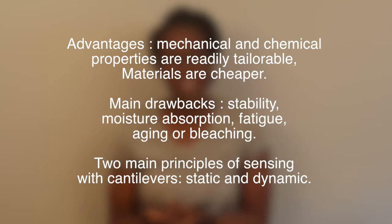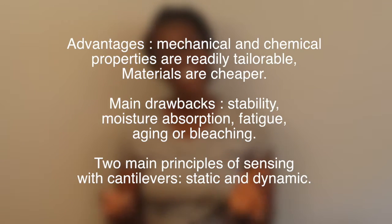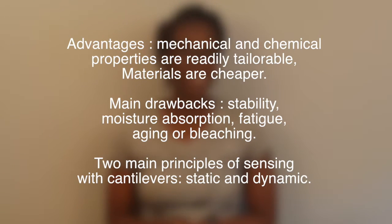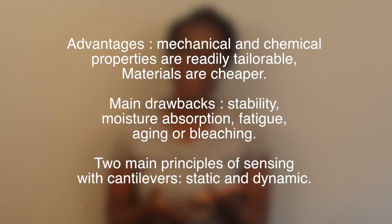The two main principles of sensing with cantilever are static measurements and dynamic measurements. Static measurement is for a sensor system where analyte binding induces surface stress, and the flexible cantilever functionalized on one side is used to transduce that stress into a measurable deflection. With dynamic measurement, most methods are based on measuring resonant frequency. When a cantilever is actuated, it oscillates at a specific frequency, and when analyte molecules are absorbed, the additional mass induces a change in resonant frequency.